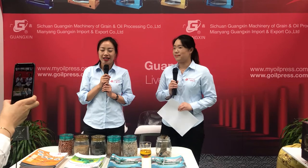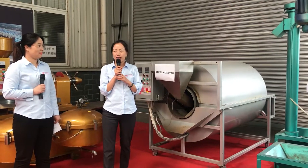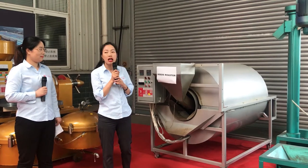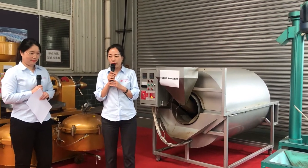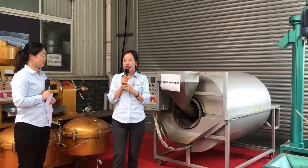Many friends are interested in how the machines make peanut oil. We have a sample project here. Let me show you each machine. The roaster heats the seeds and reduces the moisture of the seeds, so the seeds will be easier to be pressed for oil — consequently, the efficiency is higher.